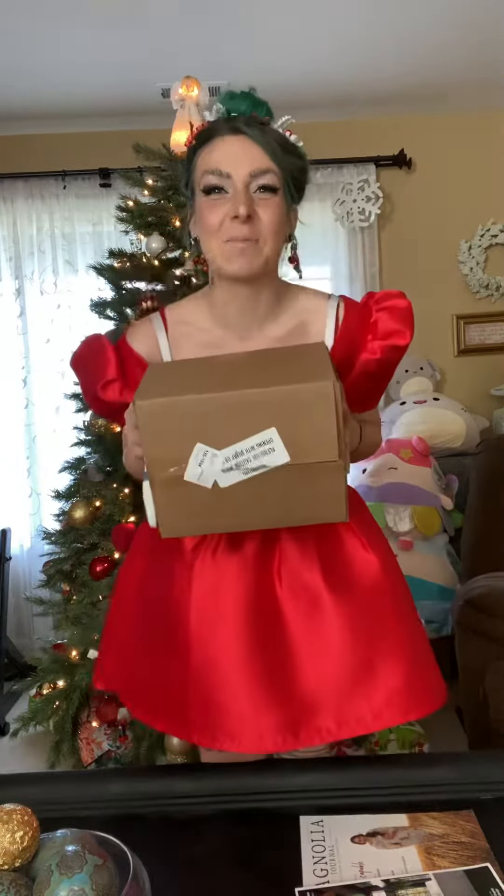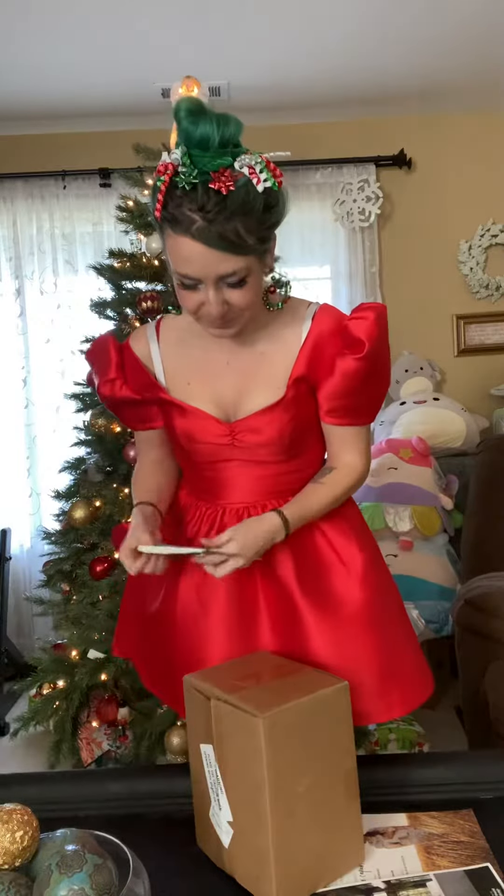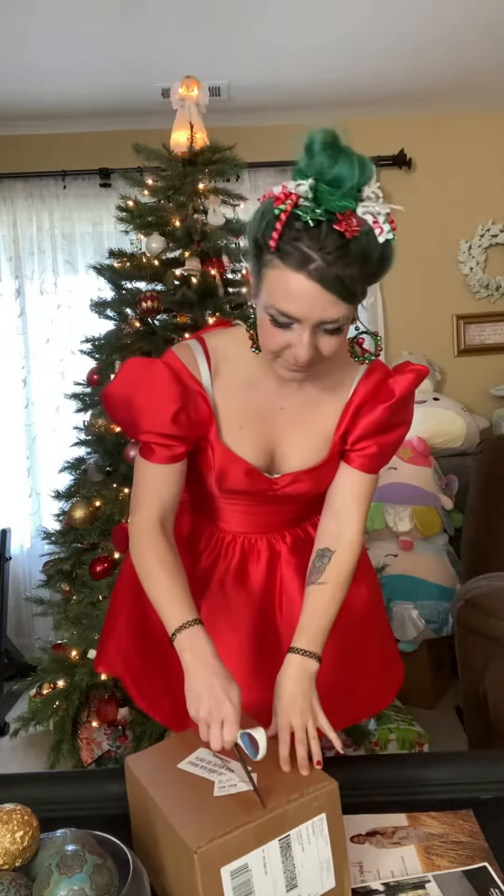I'm so excited. So, let's open him up! Let's go. Merry Christmas to me.